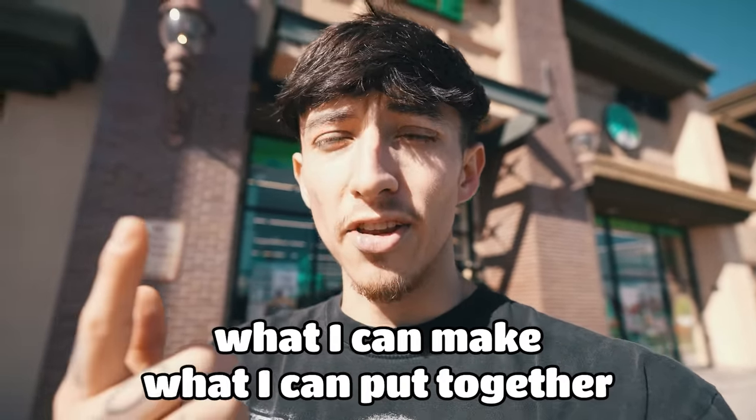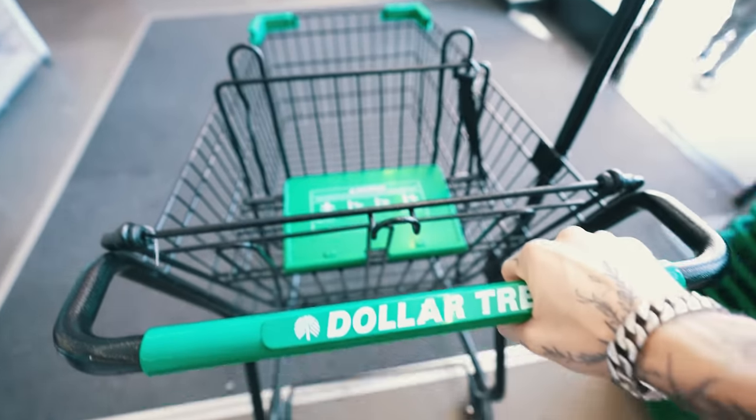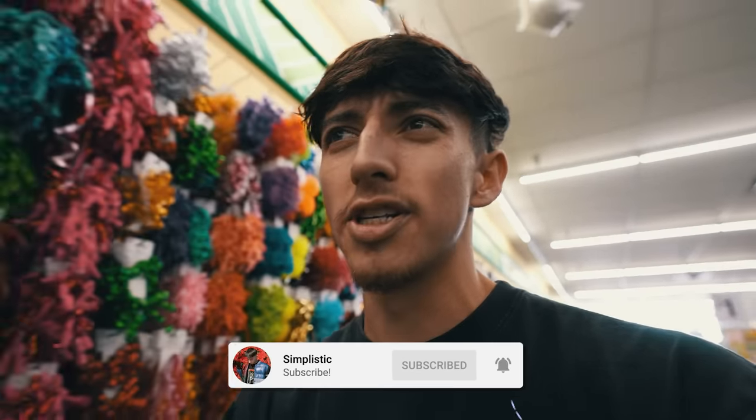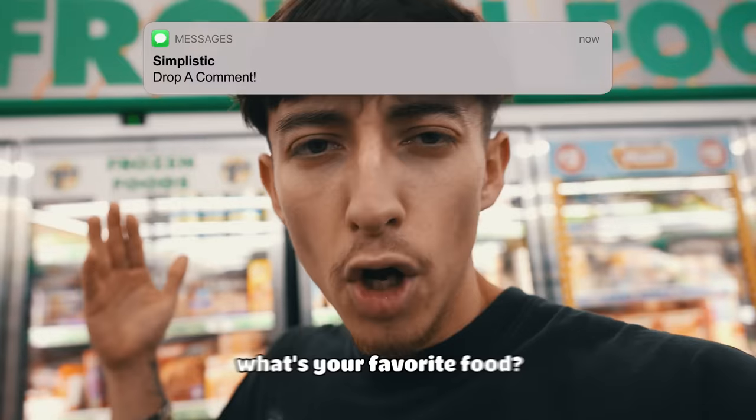I'm very curious to see what kind of foods they have in there, what I can make, what I can put together. The first place we are starting off today is the one, the only, the Dollar Tree! The food is always located in the back of these stores — I think it's the same here. While you're watching this video, drop a like, subscribe down below, get me to 2 million subscribers this year. Drop a comment if you've ever eaten at one of these stores and let me know your favorite food.